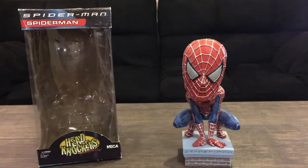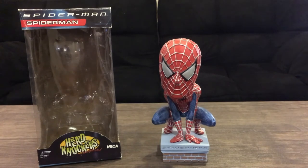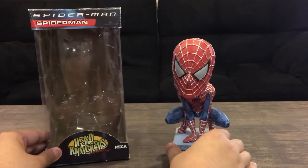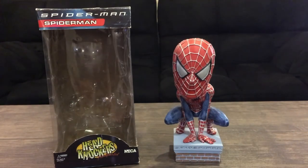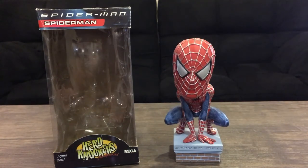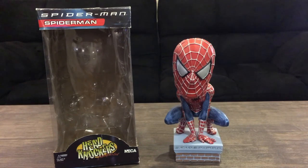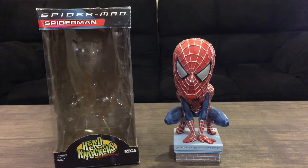I'm kind of surprised nobody reviewed this, even for a short two-minute video. I recommend this if you're into collecting any of the Tobey Maguire slash Sam Raimi Spider-Man stuff. They also made a Spider-Man 2 head knocker bobblehead, which is a little harder to find and tends to cost more. I don't think they made a Spider-Man 3, which is unfortunate. Thanks for watching and I'll see you guys next time.